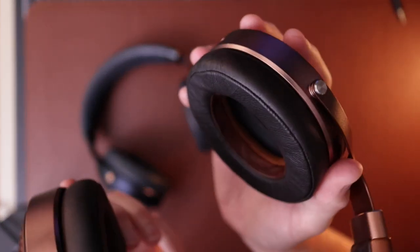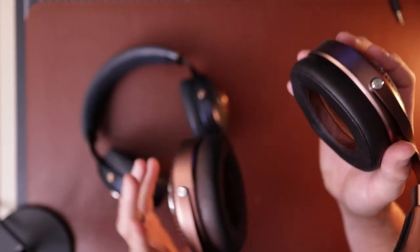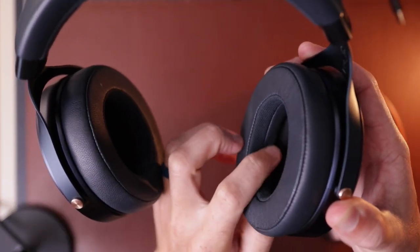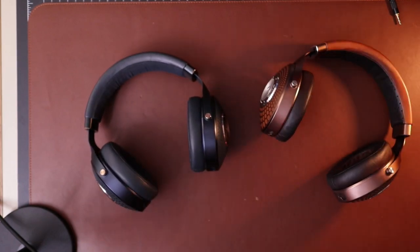Interestingly, both headphones have hybrid pads, but the orientation is opposite. On the Stelia, the cloth is close to the driver with leather on the outer part. On the Celeste, it's reversed — the leather or protein leather is near the driver and the fabric is on the outer part. That difference actually makes a significant sonic difference. I did some pad swapping and flip-flopping to test it out, and it definitely mattered.